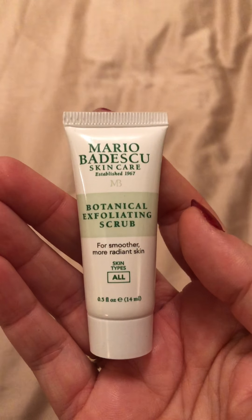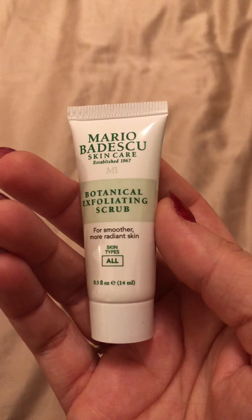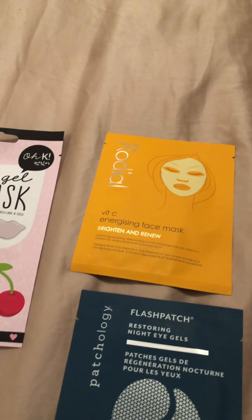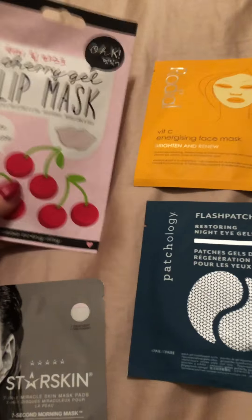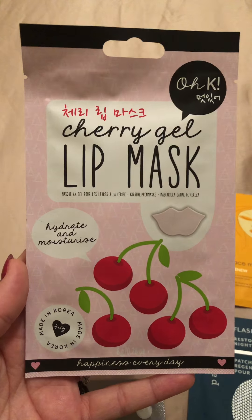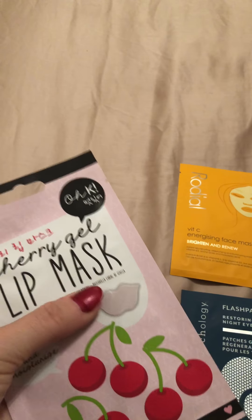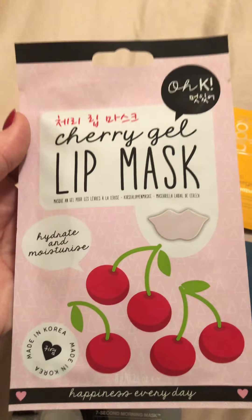We have Mario Badescu — I've tried a couple of their products, quite good — and this one is an exfoliation scrub. Some of these samples are perfect for holidays and taking in hand luggage. Then we have lots of masks — including a lip mask. I don't think I've ever tried a lip mask before, at least not one that comes in such a cute package. Korean beauty is always quite interesting.